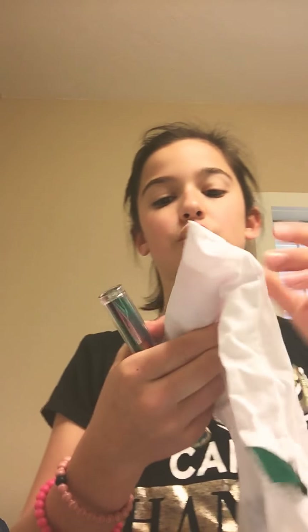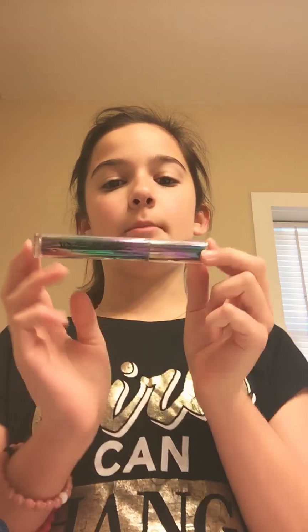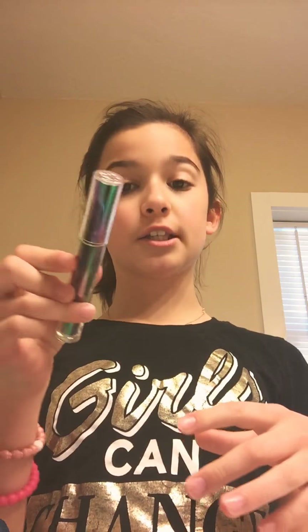In here I keep my Sukari Baby Facial by Drunk Elephant. This is from last month's Sephora Play bag — I'm not sure if I did a review on it, but maybe that'll be coming soon. And this is the Urban Decay Troublemaker Mascara. It is awesome — it gives you really long coverage and it lasts so long.